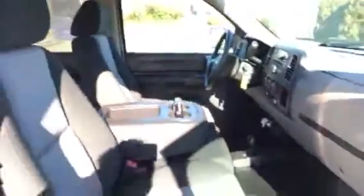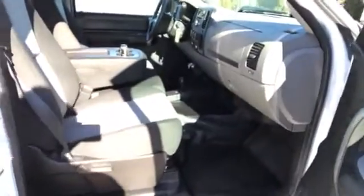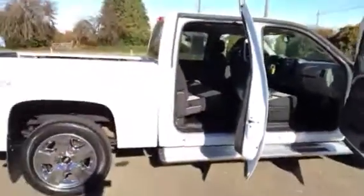It's got a tow package with the brake controller. It does have the carpet delete, so that makes for a very easy cleanup. It's got a roomy back seat — this truck will seat six people comfortably.